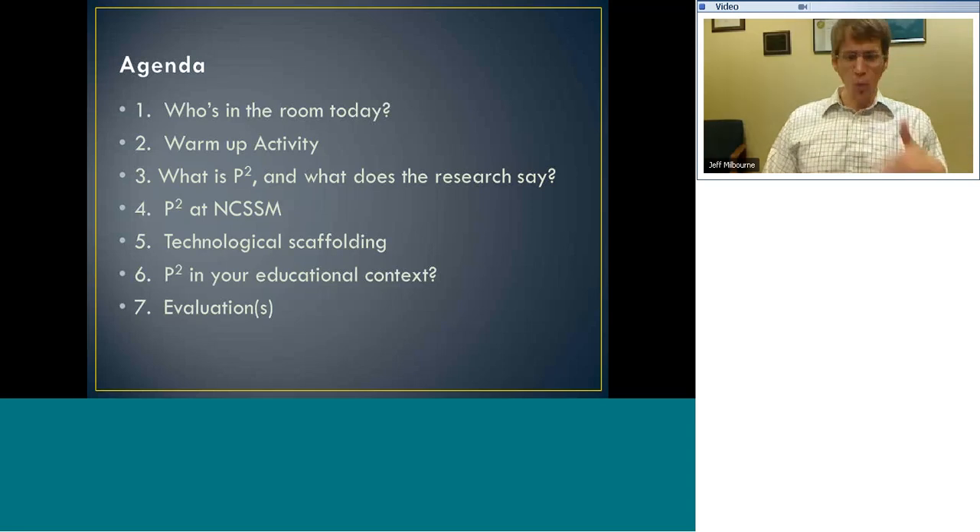We're going to briefly get into a warm-up activity and then talk about purposeful problem solving, get into what the research says, and talk a little bit about Science and Math. I also want to touch on technology — how can you use technology to make the problem solving process more interesting and generate more interesting conversations with your students. And if there's time at the end, I'd be curious to learn from you all what you currently do to encourage problem solving.